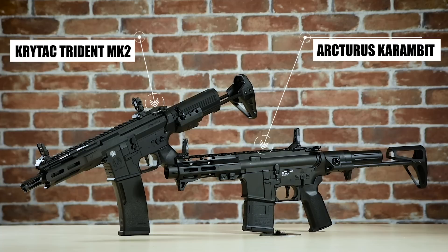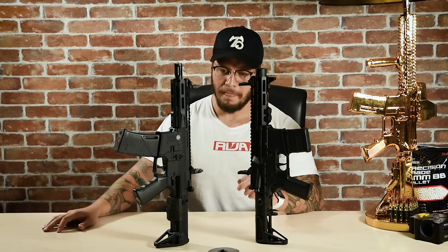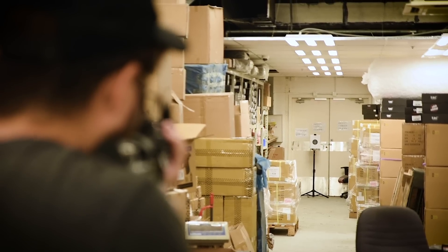The Crytac Trident is a higher-end product for sure. Nothing against the Karambit, but when you put them next to each other you instantly see some differences in finish, styling, and how they're generally put together. If I had to use a car analogy, I'd say the Karambit is like a Polo with a body kit, and the Crytac would be like an Audi A1. When you put these two guns side by side they both look pretty good, however the Trident is a hundred dollars more than the Karambit — so just how different are they? The only way to find out is to shoot them.